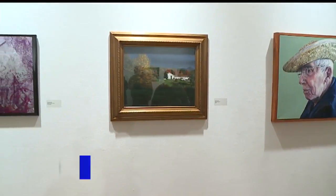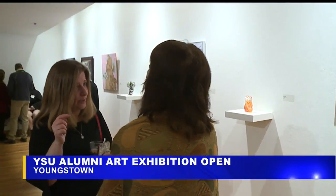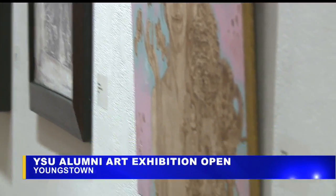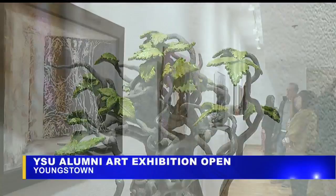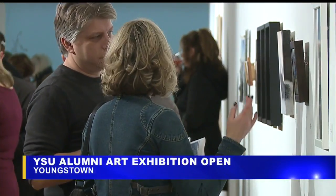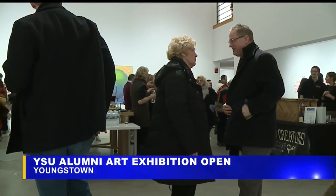And happening now, Youngstown State University is showing off a rare display of art. YSU opened their alumni exhibit at the John J. McDonough Museum of Art. The exhibition only happens once every four or five years and features art made by the university's art program alumnus. Around 80 of the 200 pieces that entered made it into the museum, and of those, three were chosen as winners.